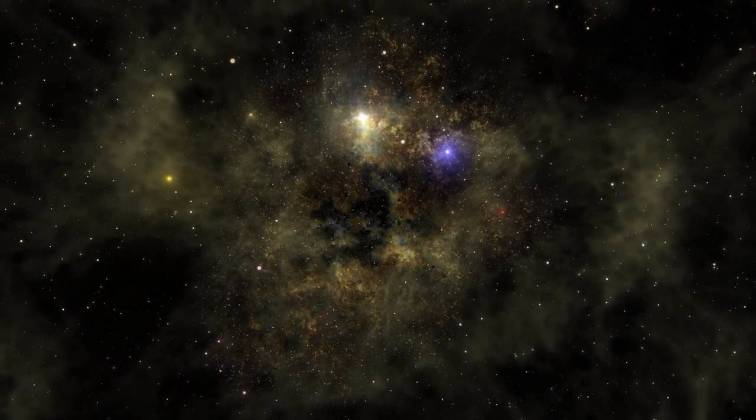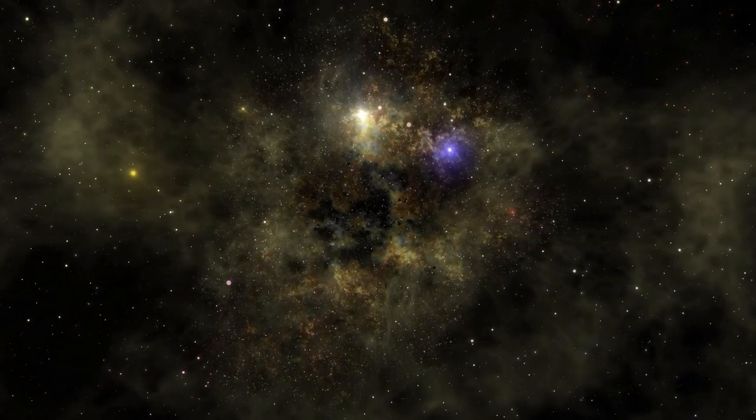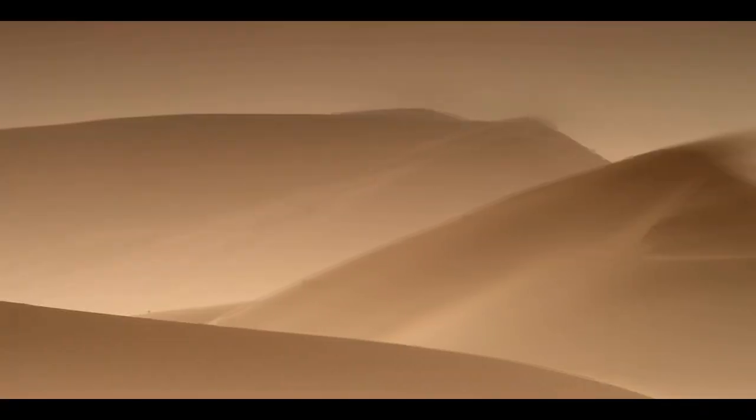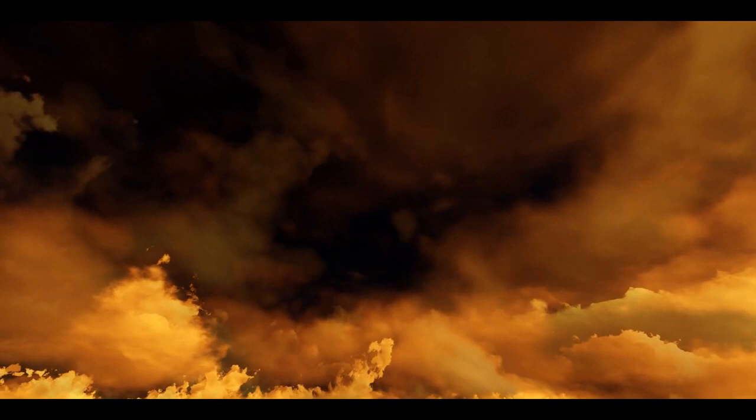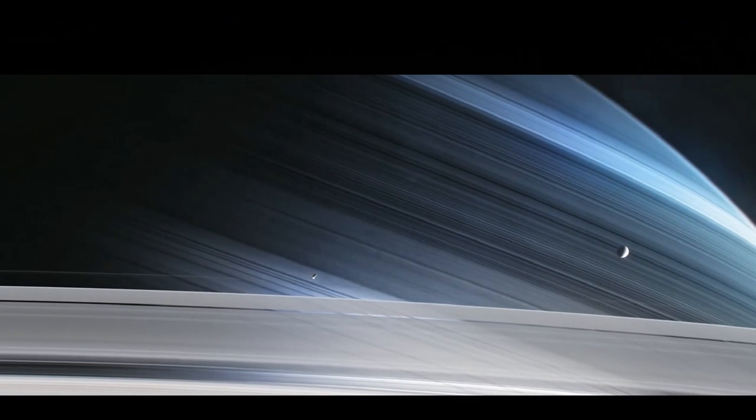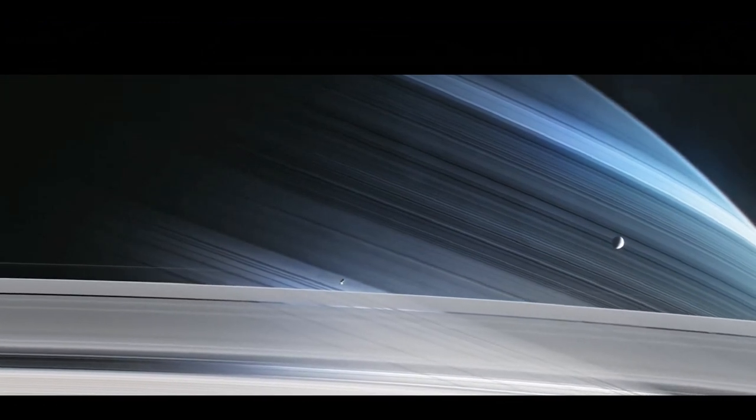We journey through the universe to a hidden place — a veiled world with a secret ocean and strange sand dunes, a world of thick orange skies and chaotic storms. This is the moon Titan, satellite of Saturn.